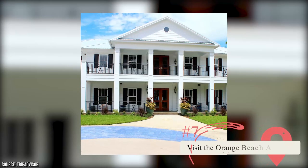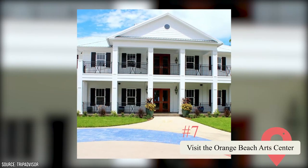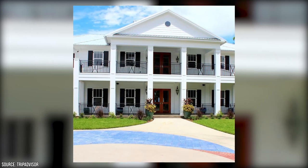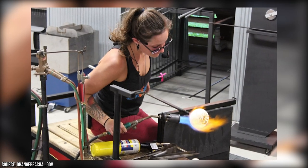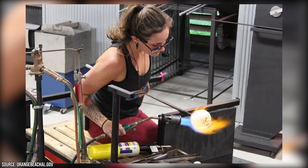The Orange Beach Arts Center features a place called The Hot Shop, which prides itself on being the only public-access glassblowing studio in Alabama. Be on the lookout for live glassblowing signs to get a rare peek into the life and creations of a working glass artist. Make sure you stop at the Clay Gallery, where you can make and paint pottery pieces.